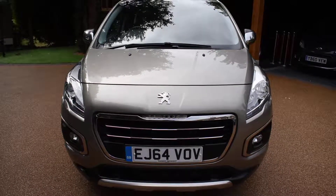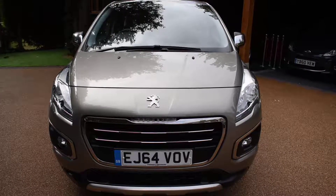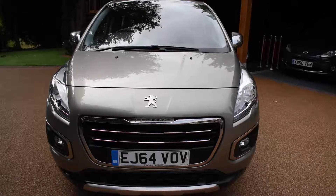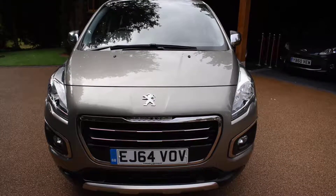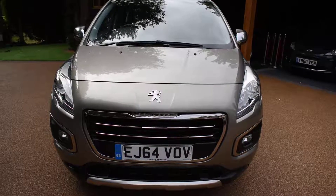Welcome to Just Peugeot. Here we have a superb 2015 Peugeot 3008 1.6 Active 5-door. This car is a 1.6 petrol in stunning vapor gray metallic, and it's only had one local private owner from new, having covered just 43,000 miles.